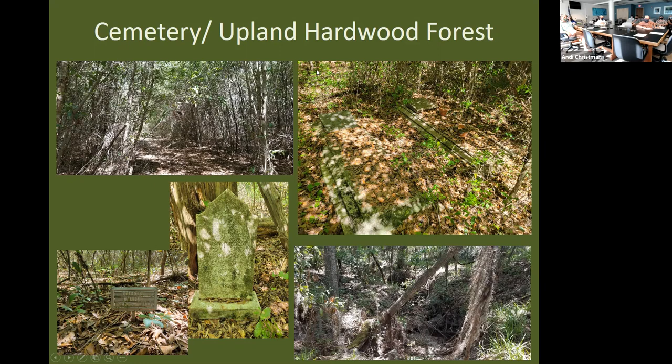Moving to the east side of the property, the one area with some intact natural community is the footprint of the cemetery — approximately a three-acre historic cemetery listed in the Florida Master Site File with establishment around 1881, classified as an abandoned cemetery. While there would be some clearing associated with individual grave sites, the successional hardwoods, which probably would have been upland hardwood forest, are recapturing the site over time.